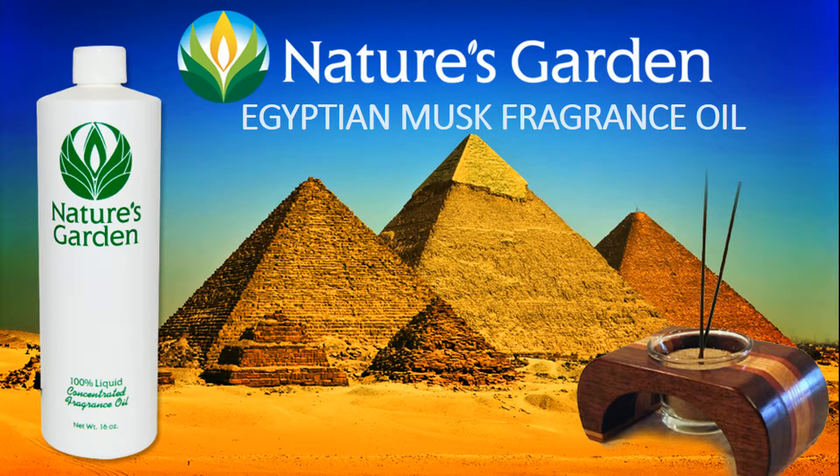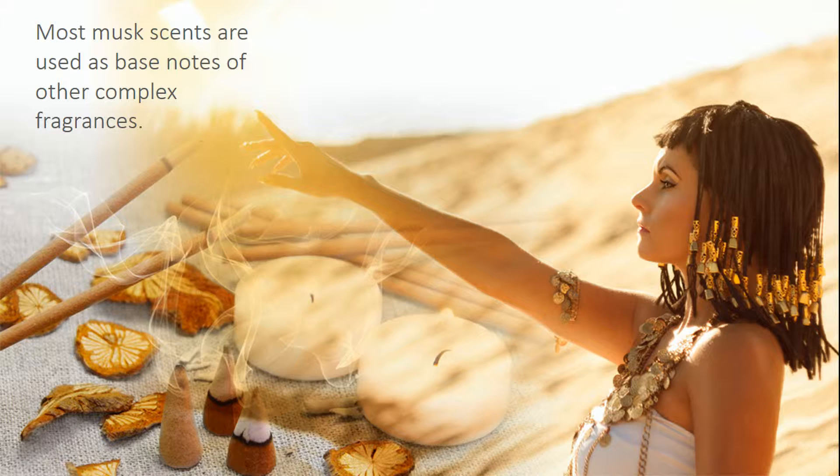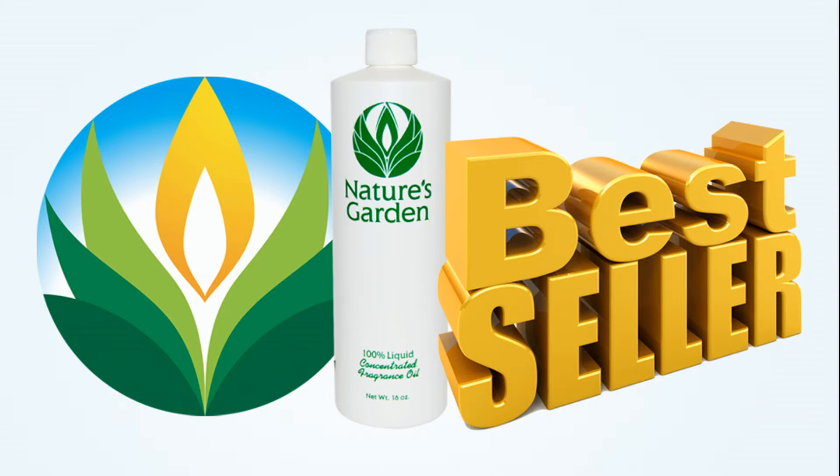Nature's Garden Egyptian Musk Fragrance Oil. This fragrance is the romantic aroma of true Egyptian musk. Most musk scents are used as base notes of other complex fragrances. This is the strongest musk we've found yet. That's why it's a Nature's Garden bestseller.